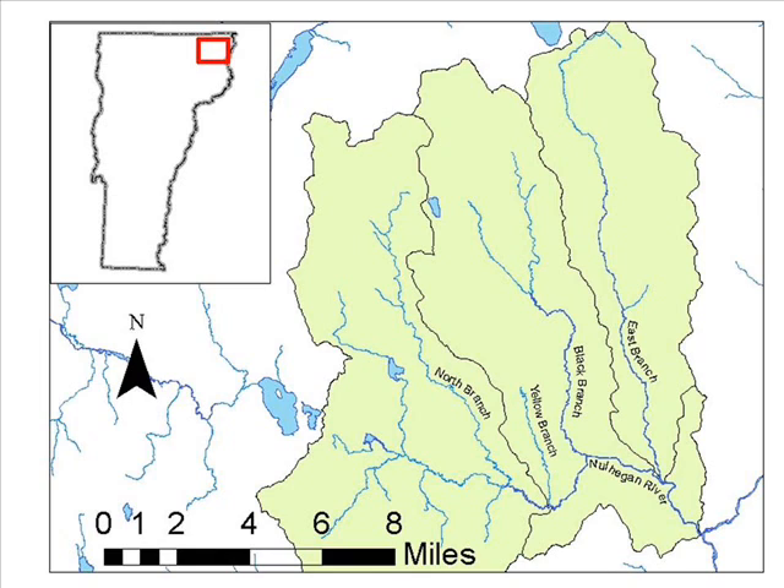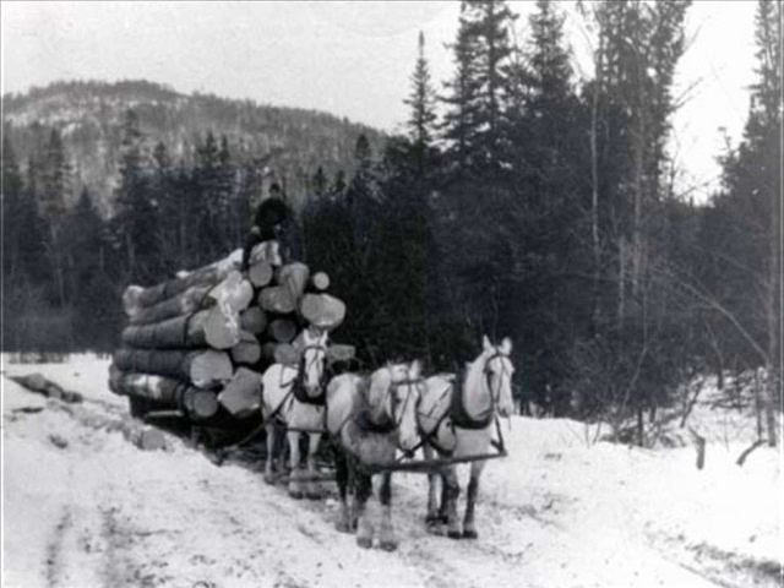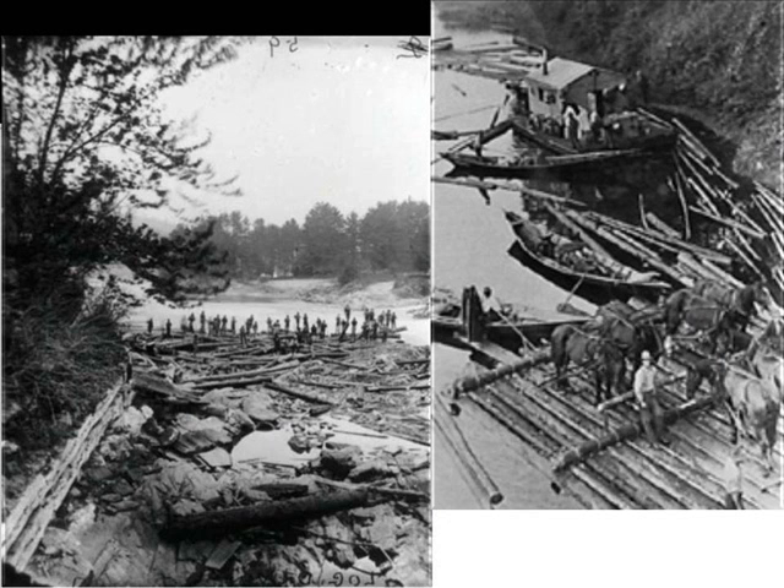The Nolhegan River drainage has potential for improvement. This remote and wild watershed in Vermont's Northeast Kingdom boasts extensive forests and excellent public access. Unfortunately, historic logging practices have taken a toll on trout habitat in the Nolhegan River and its tributaries. The Nolhegan River and its branches were at one time used to float logs to the Connecticut River and from there to sawmills as far away as Massachusetts.